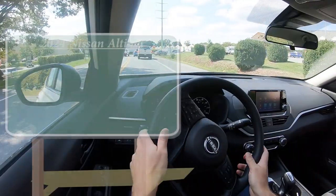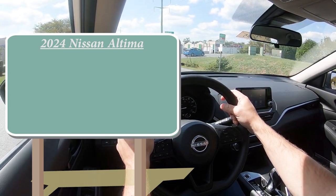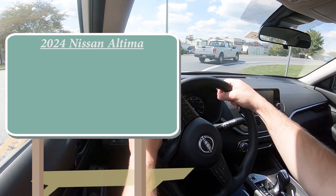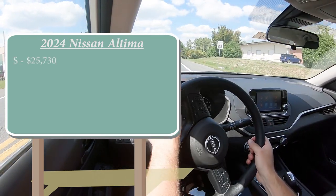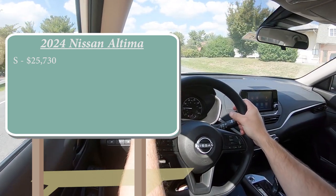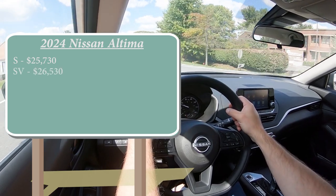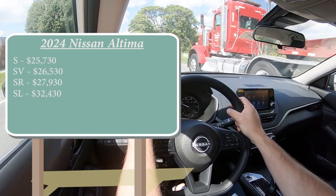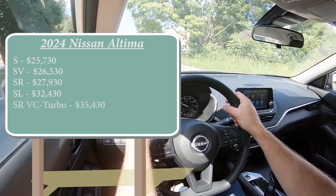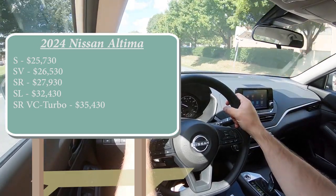As always, let's start with pricing. There are several different trim levels for the 2024 Altima. The S trim, which we are in today, starts at $25,730 — a $440 bump from the 2023 model year. The SV is $26,530; SR is $27,930; SL is $32,430; and lastly the SR VC-Turbo is $35,430. For all trim levels except the VC-Turbo, front-wheel drive comes standard.